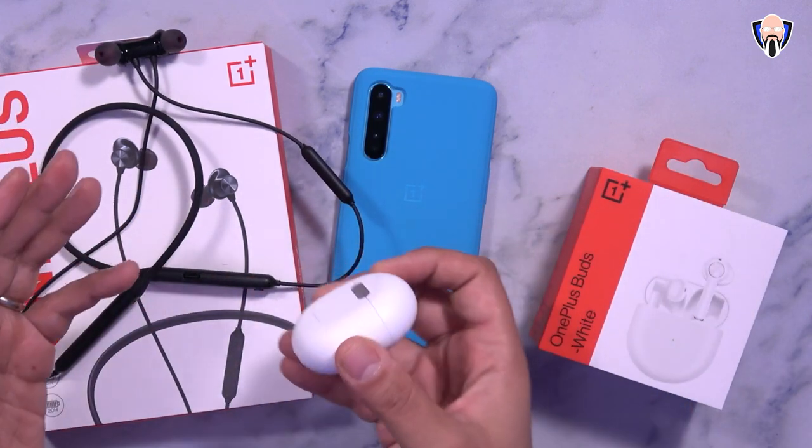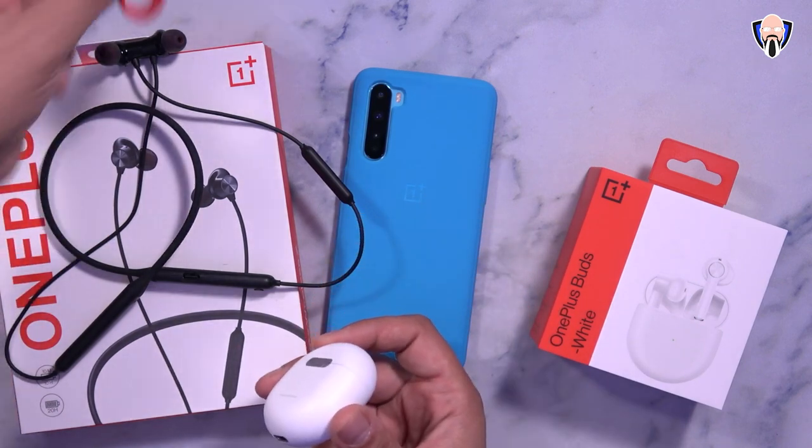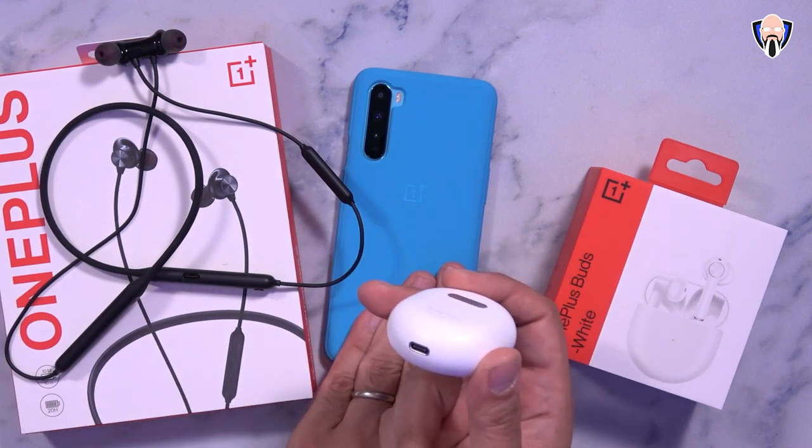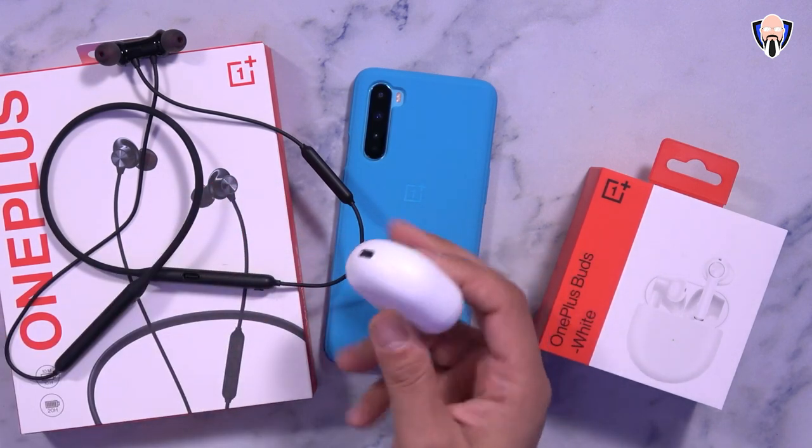Neither has wireless charging, but both charge very quickly. They include cables in the box, and you can use the same charging cable that comes with your OnePlus Nord or any other OnePlus device.